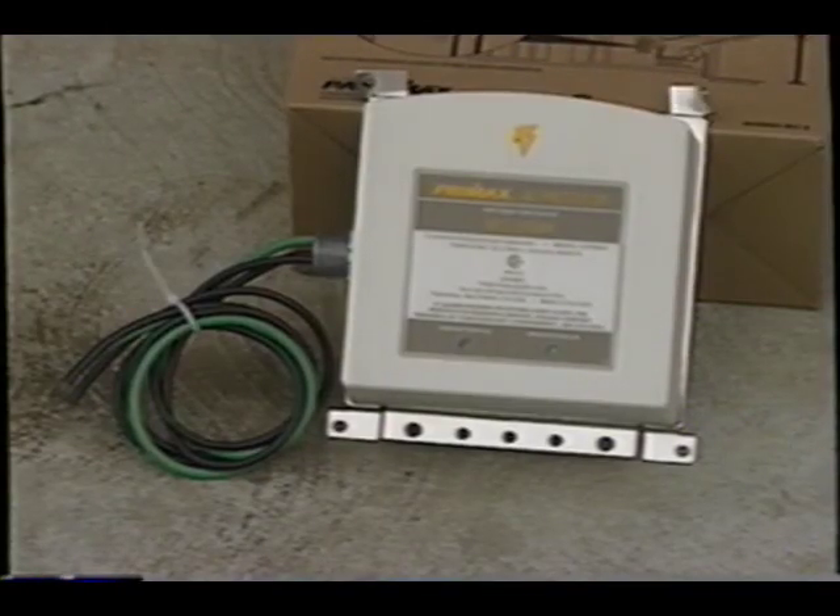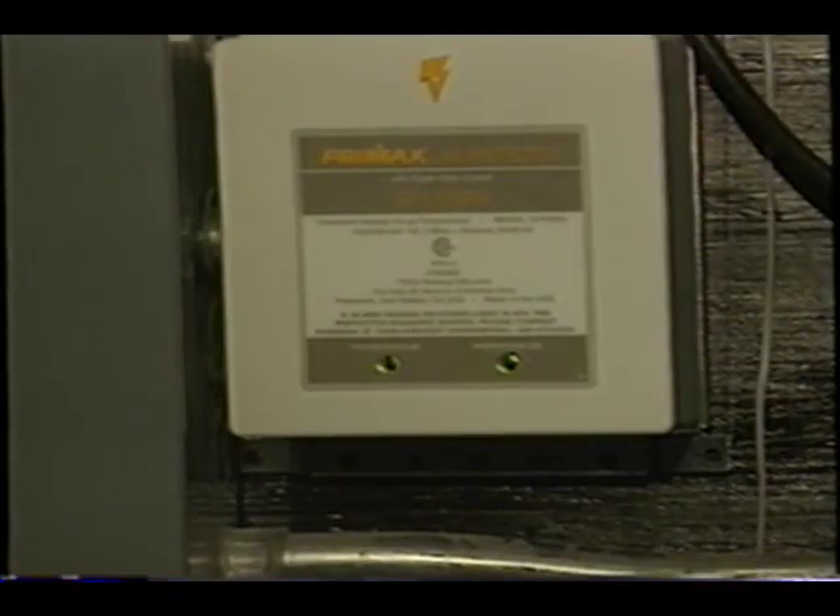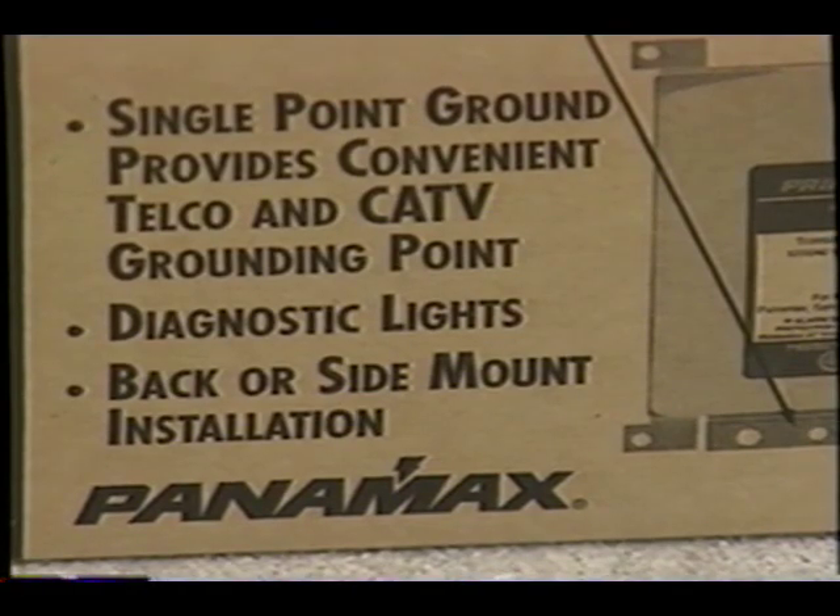How can you stop that from happening? It's easy. You can buy two types of surge protectors, and that's the best way to go. You want to first get a whole house surge protector. These devices attach right next to your electric panel, whether it's in the basement or the garage, and they do a really good job. They come with audible alarms and little lights that come on to tell you the thing's working — they're really fantastic.